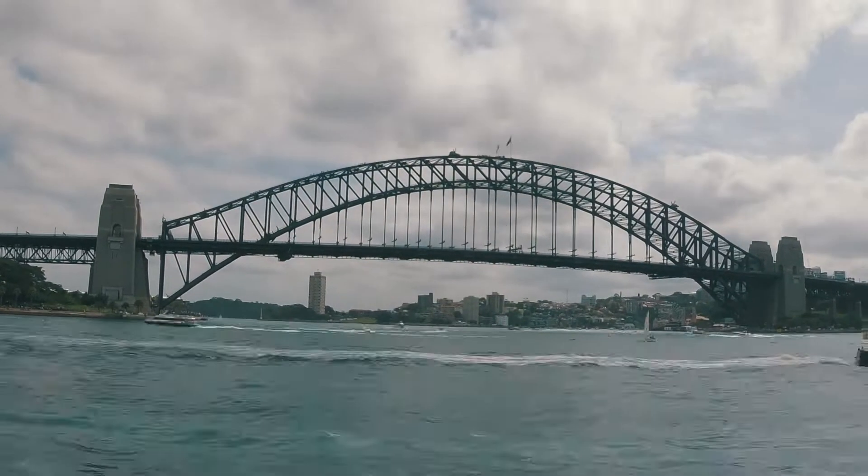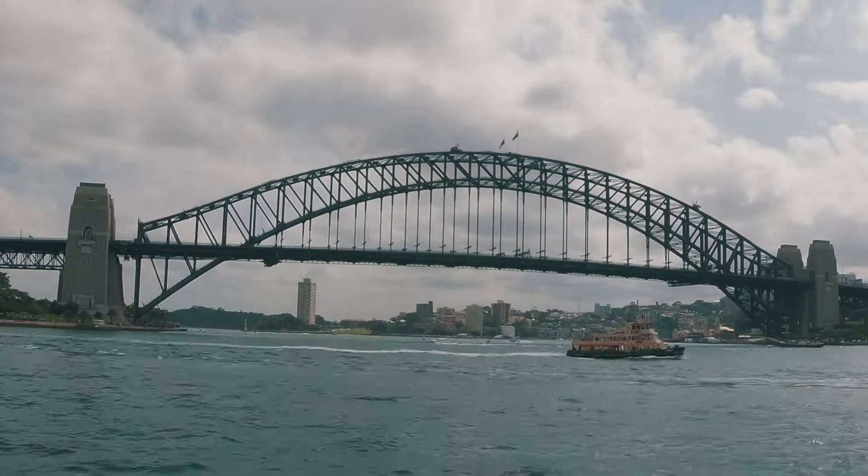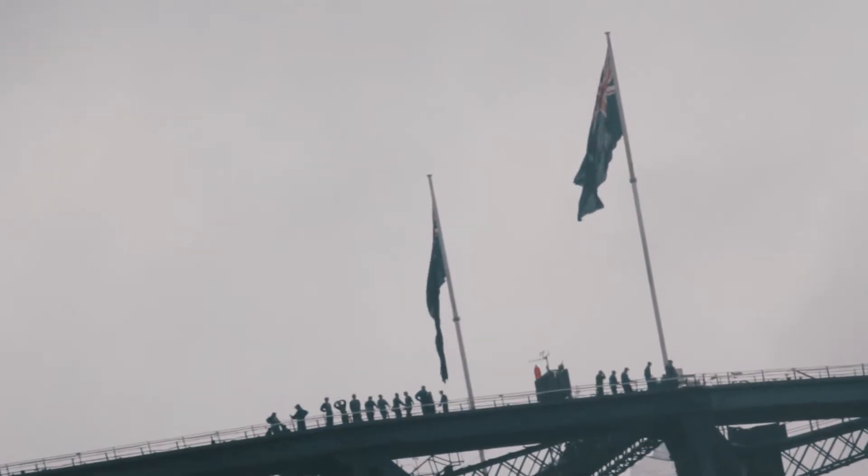For us, the highlight of our trip was climbing to the top of the Sydney Harbour Bridge, and we definitely recommend it.